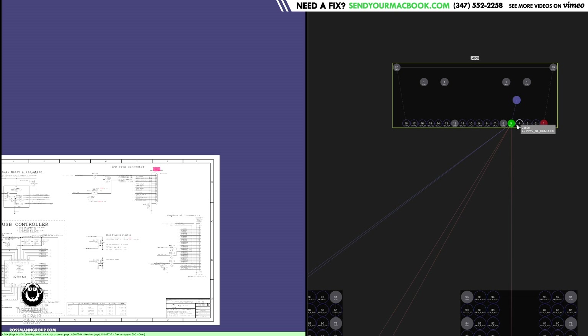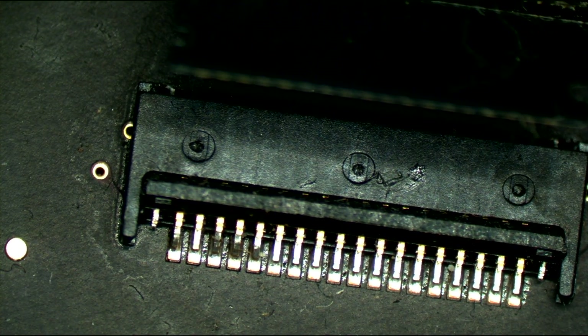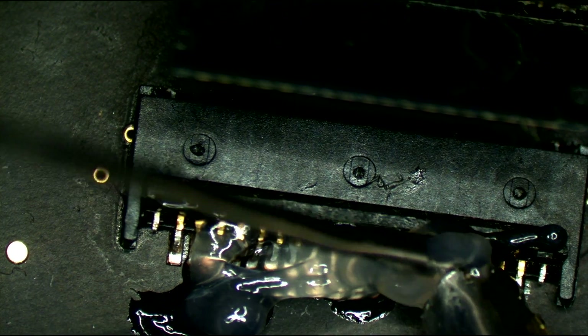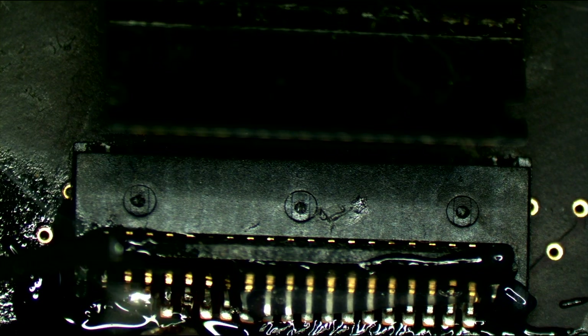The only one I'm interested in is the SM bus data line and power going to the trackpad. We have a hint — we know that at some point liquid got near the trackpad, and that could be why the fans are spinning quickly. There is a sensor — trackpad TSOP, top case — and that's the sensor in the trackpad. It speaks to the trackpad on an SM bus data line. The right side looks fine; it's the left side that looks messy. But this tells me there was corrosion here, which means the trackpad itself could be bad.